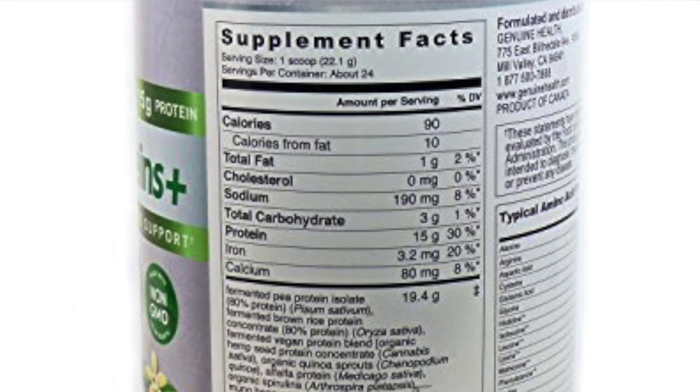Next, when you're reading the nutritional information, you want to take a look to see how much protein, carbohydrates, and fat there are in a serving size. For protein, you want to get at least 25 grams per serving. For carbs, you want to get less than 10 grams. And for fat, you want to get less than 5.